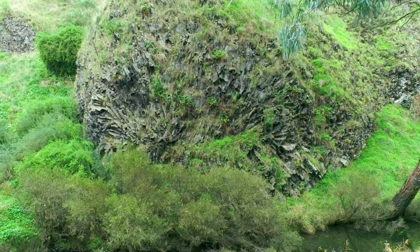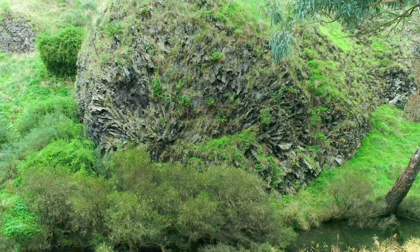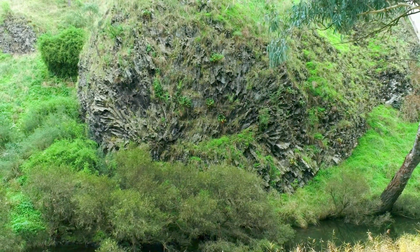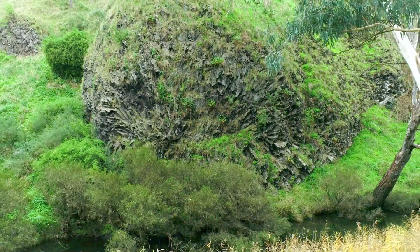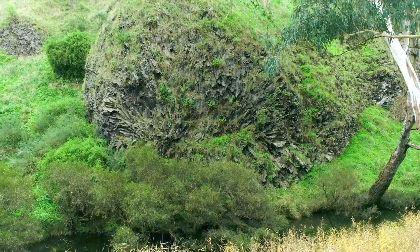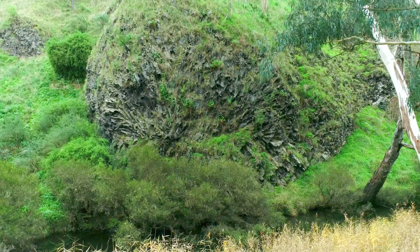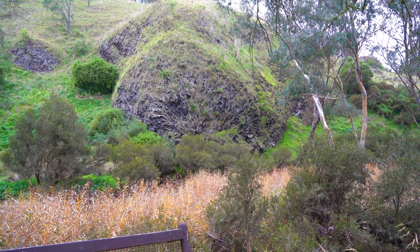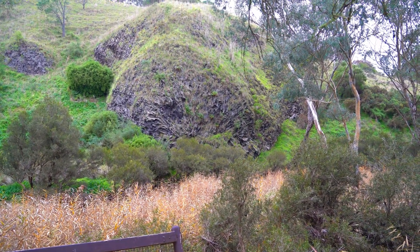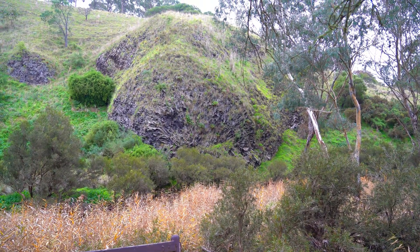This unusual rock formation most likely cooled outwards. It's hypothesized that a stone or some other irregular feature acted as a cooling surface, influencing the pattern of the columns. As the outer edges cooled faster than the interior, the rock began to crack and form the distinctive columns we see today. This process is similar to what occurs when mud dries and cracks, but on a much grander scale and over a much longer period.